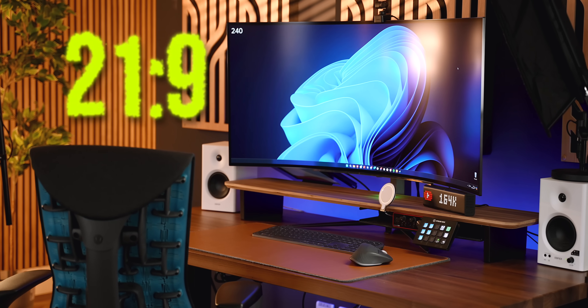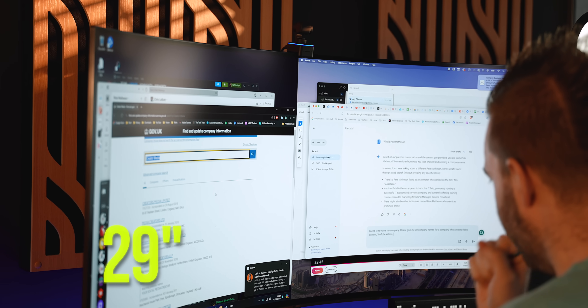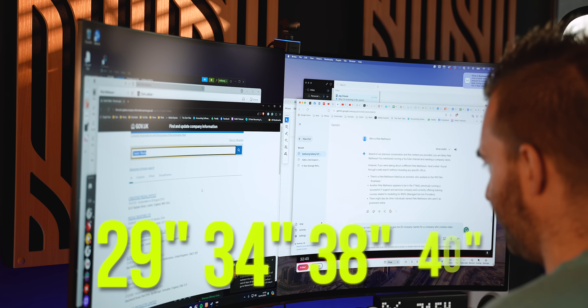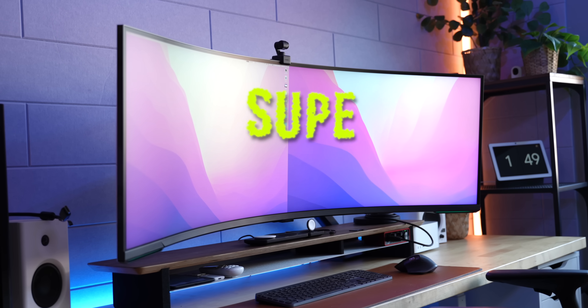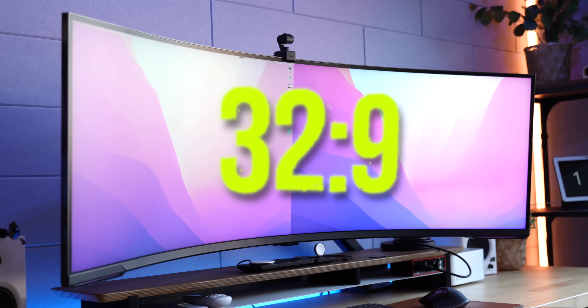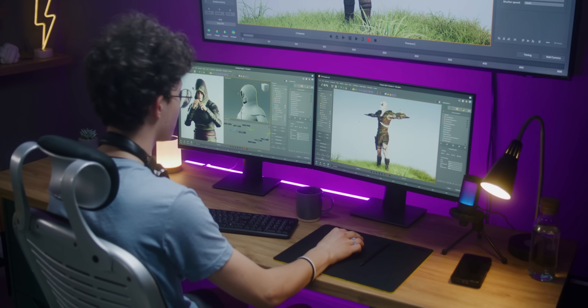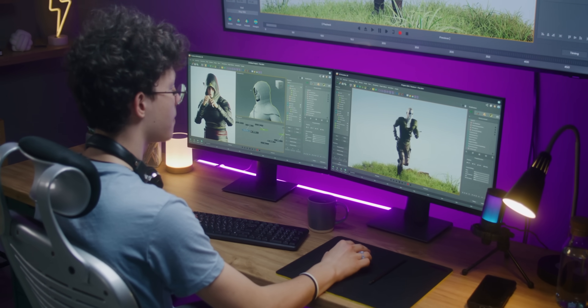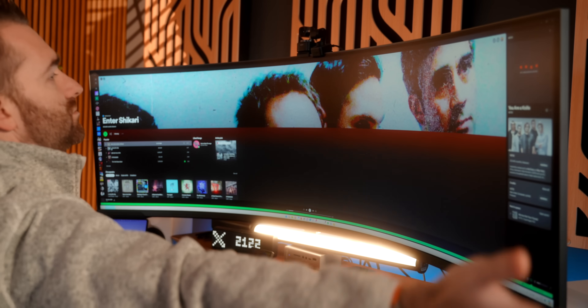Next up you have 21x9 screens, referred to as ultrawide screens, typically in 29, 34, 38 and 40 inch sizes. And then we have my favourite category — the super ultrawide monitors. These are 32x9 and come in typically 49 and 57 inch sizes. There are a couple of other formats, 16x18 and 32x10, which are much less common. But typically most people either go for multiple 16x9 monitors or a single 21x9 or 32x9 ultrawide.